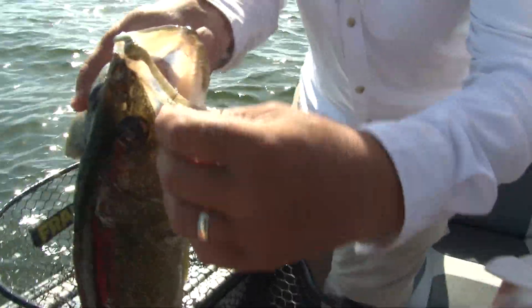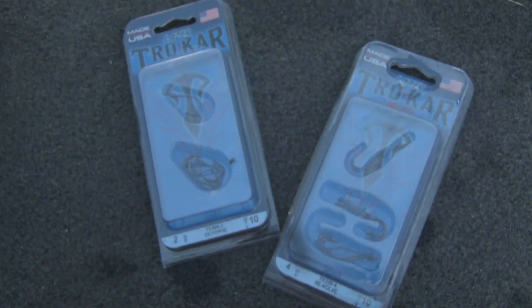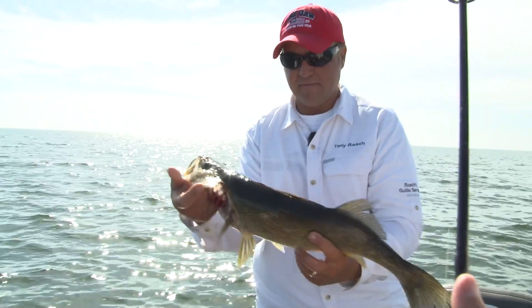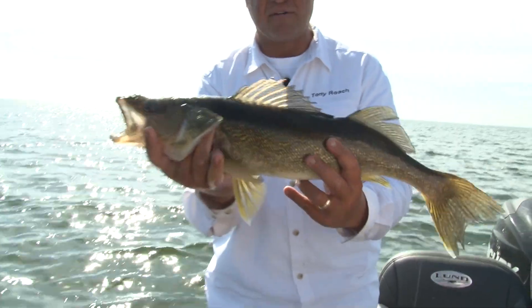That's what I like about these hooks — they always get hooked perfectly in the mouth, as long as you're not feeding them line. You just drop that rod tip back and let that rod load up, and they always get in there just perfect in the mouth.